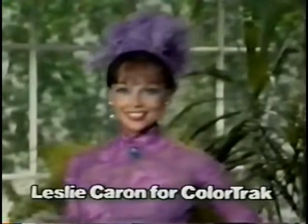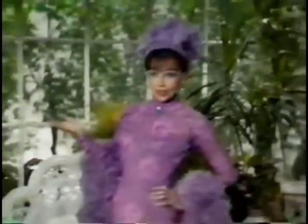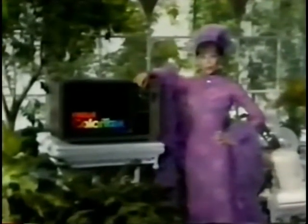Leslie Caron for ColorTrack by RCA. In Gigi, my brooch was blue, the leaves were green, and my gown was lavender lace. If these colors don't look right to you, you should know about ColorTrack from RCA. Getting the color right is what ColorTrack is all about. It actually adjusts the colors and locks them on track.